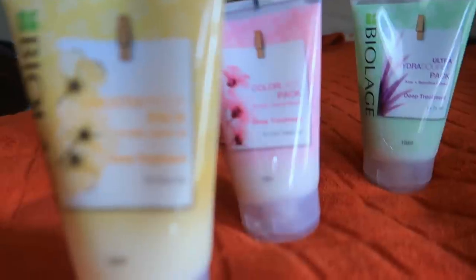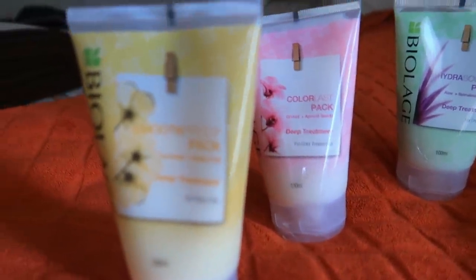You can pick your variant according to your hair type. These products are priced at 350 rupees and you get a total of 100 ml of product. I loved the fragrance — it is so good and so classy. When you use it, you just can't stop smelling your hair because the fragrance is that amazing.